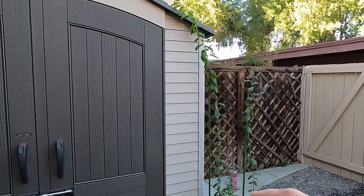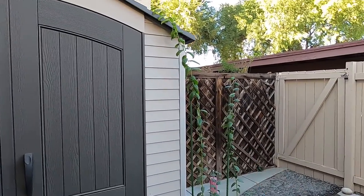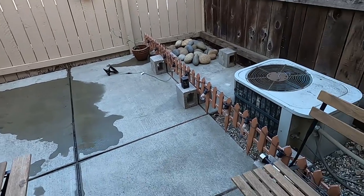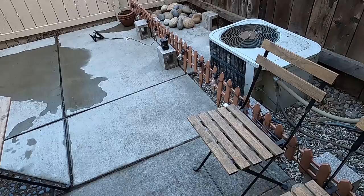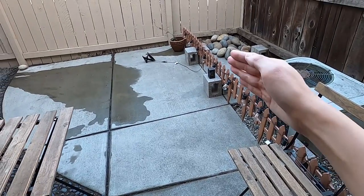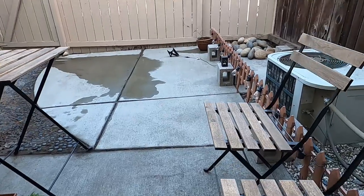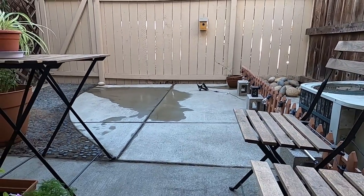I wanted the plant to have some support since it's grown tall. And then, as you can see, I also rearranged the fans. I put the fans right here, and I also put the lights — the LED lights — around the fans, so at night it lights up. It's very beautiful.